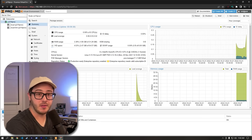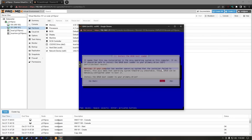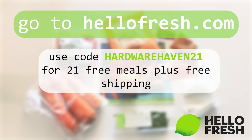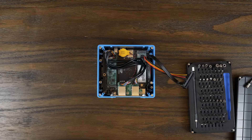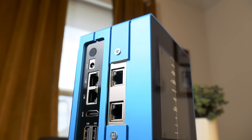If this all seems interesting to you, maybe check out this video here, where I do a full-on deep dive into setting up Proxmox and PCI passthrough for a home server. I also want to thank HelloFresh again for making this video possible — don't forget to go to hellofresh.com and use code HARDWAREHAVEN21 to get 21 free meals plus free shipping. That's about it for this one though, so as always, thanks for watching, stay curious, and I hope to see you in the next one.